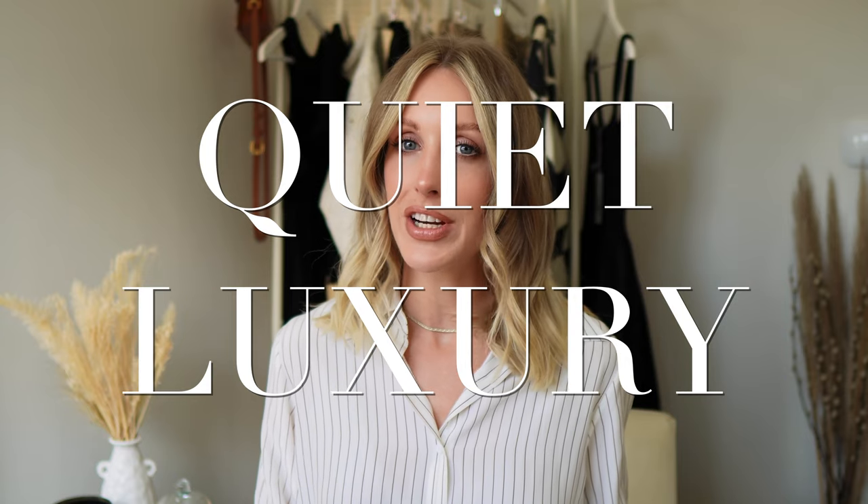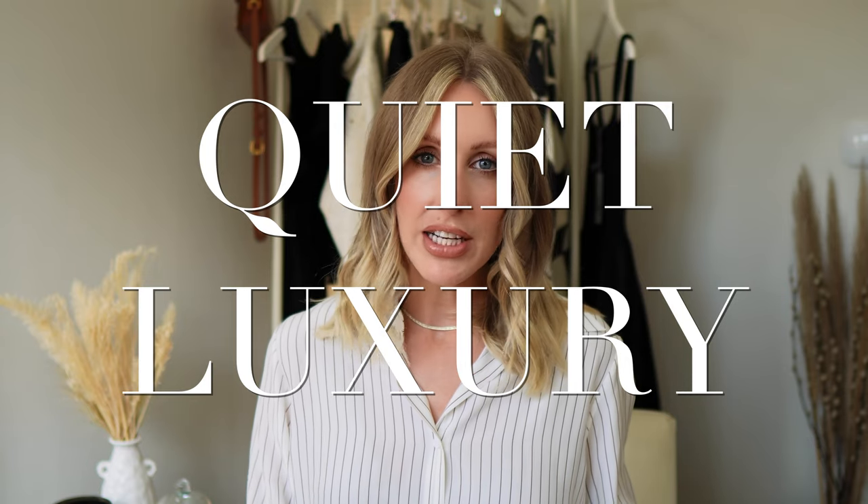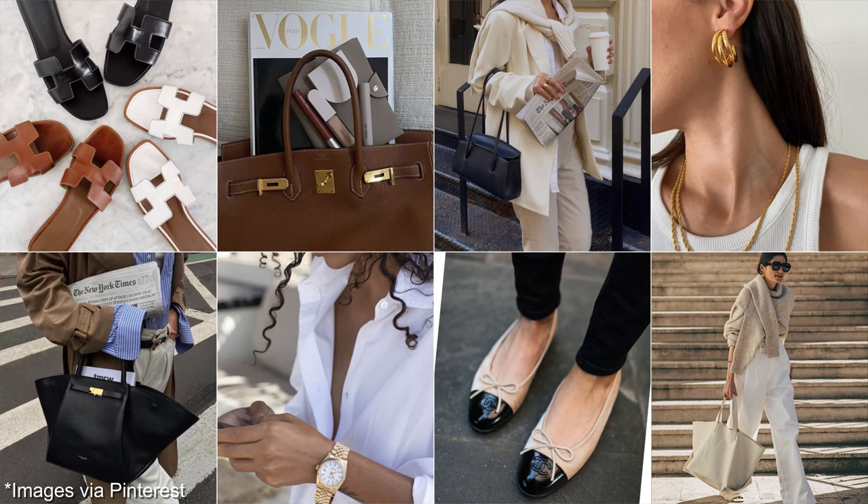Hi guys, welcome back to my channel. I am so excited today to talk about the quiet luxury trend. I wouldn't really call it a trend — it's basically classic timeless fashion, how I like to shop and how I like to build my own curated timeless wardrobe, but I'm quite excited it's a buzzword at the moment and people are talking about it more.